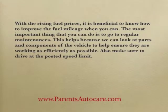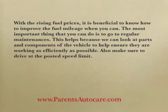Tips to save money at the pumps! With the rising fuel prices, it's beneficial to know how to improve the fuel mileage when you can.